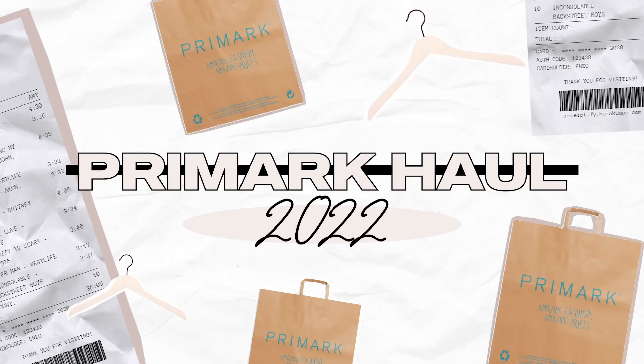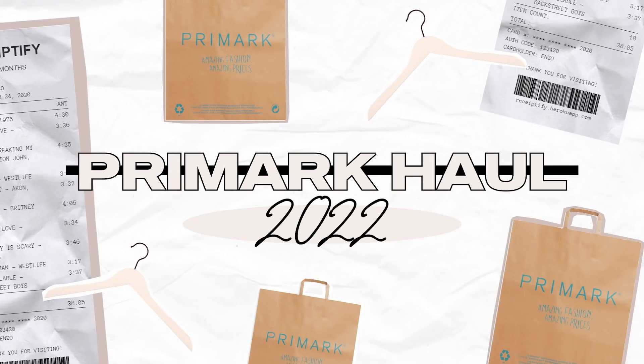Hey everyone, welcome back to my channel! For today's video I'm going to be doing a huge January 2022 Primark haul. I went to Primark yesterday and I haven't done a big Primark shop in a very long time, but I've been seeing a lot of people go and get some really good things. I decided to go to the one near the Arndale in the centre of Manchester and oh my god, they had some incredible bits.